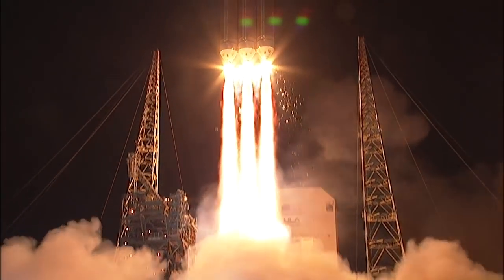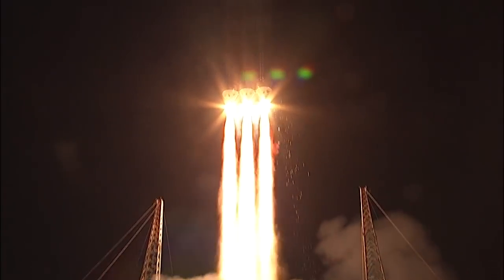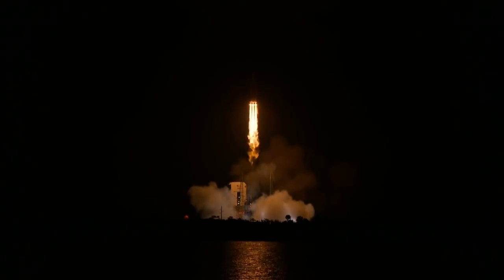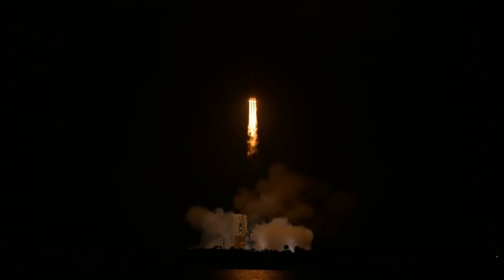This staggered engine start mitigates the fireball created by the hydrogen-burning Delta IV Heavy. Shortly after liftoff, Delta IV begins a pitch-over to attain the proper flight path while minimizing the pressure the vehicle experiences during flight.